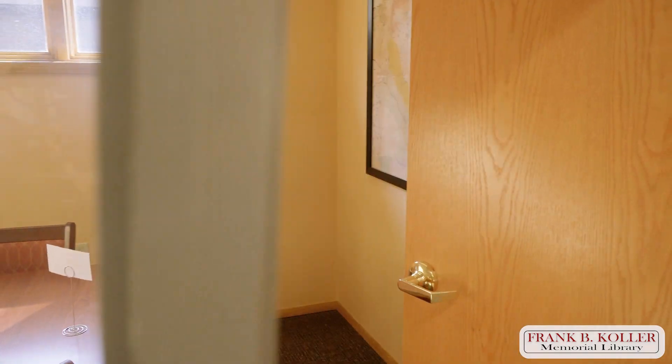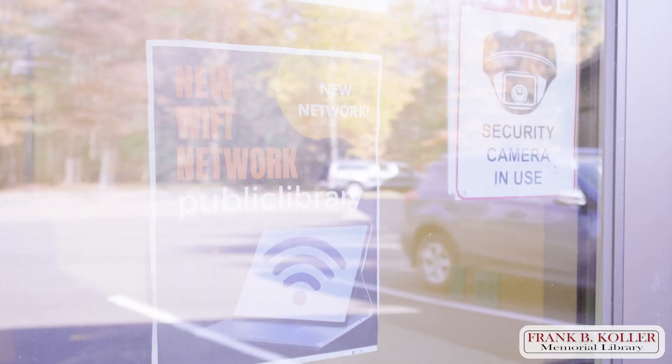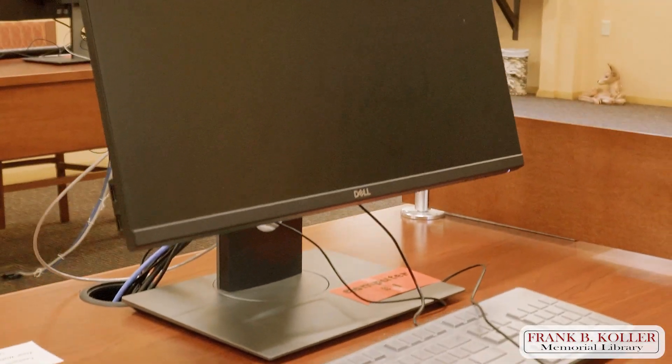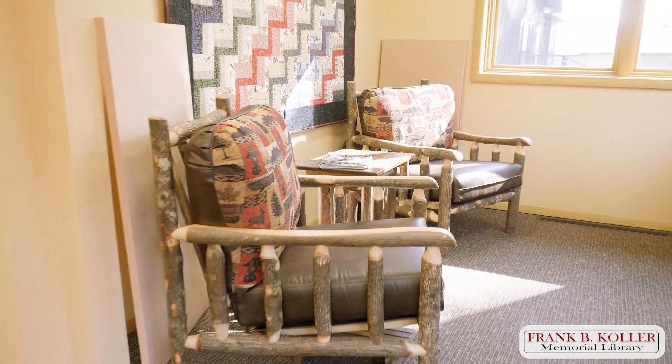Have your laptop with you, get on our excellent Wi-Fi that hardly ever goes down, and enjoy your time just doing your school work, job interview, whatever else — your regular job — in one of our quiet rooms.